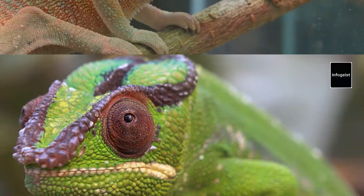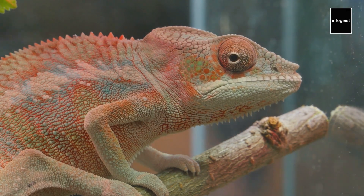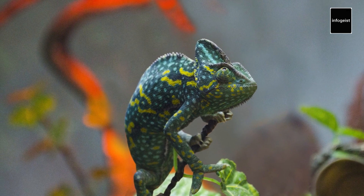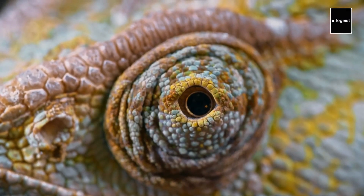Observing chameleons in their natural habitat is a humbling experience. Their grace and ability to blend seamlessly with their surroundings remind us of the delicate balance of life in the wild. As we conclude our journey into the enchanting world of chameleons, we are left in awe of their stunning adaptations, unique behaviors, and vital role in their ecosystems.